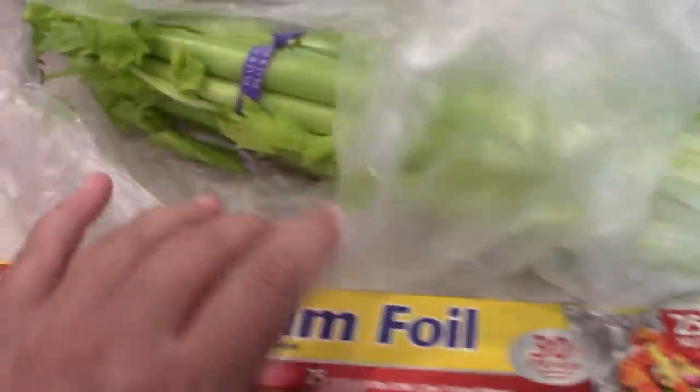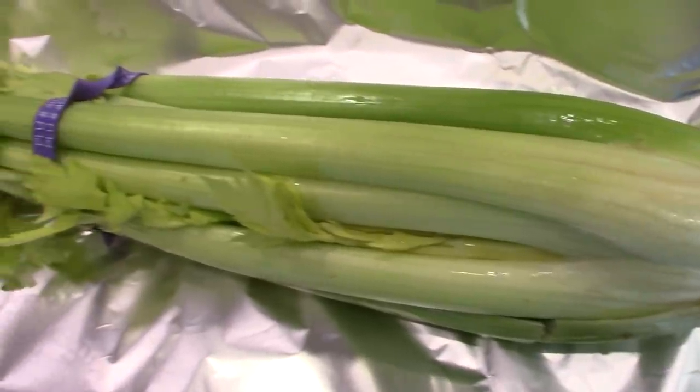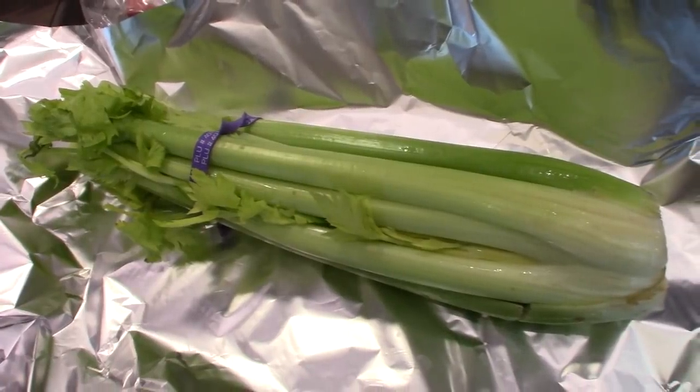Another hack: if you have broccoli or celery, you can wrap them up in foil. It sounds weird, but sealing them in that environment makes them last a really long time. Broccoli will last a week or 10 days, and celery will last about three weeks.